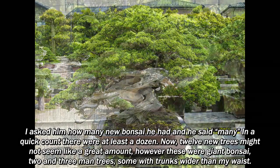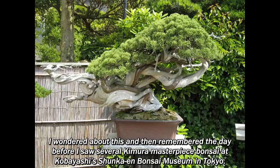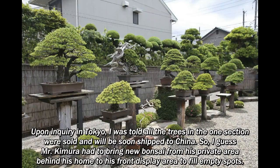I wondered about this and then remembered the day before I saw several Kimura masterpiece bonsai at Kobayashi's Shunka en Bonsai Museum in Tokyo. Upon inquiry in Tokyo, I was told all the trees in that one section were sold and will be soon shipped to China. So I guess Mr. Kimura had to bring new bonsai from his private area behind his home to his front display area to fill empty spots.